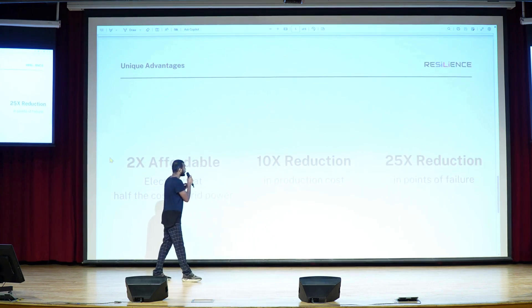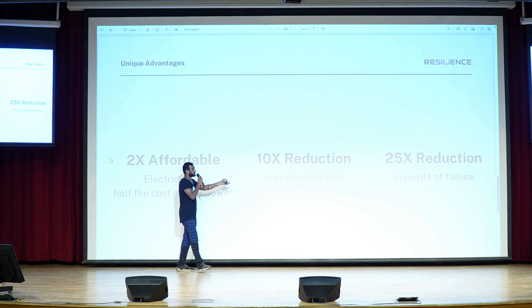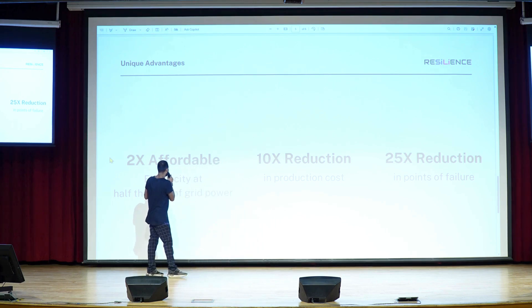Now these are the benefits that Monolith has. To simplify: it's 2 times cheaper, it's 10 times easier to manufacture, and it's 25 times more reliable and safe.